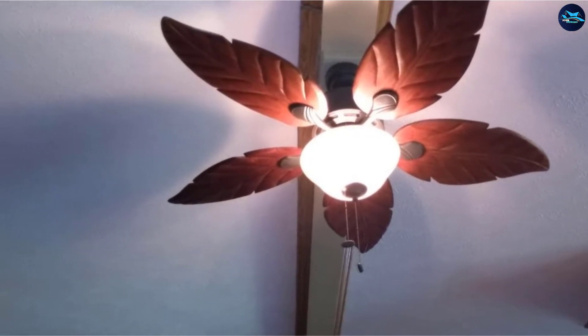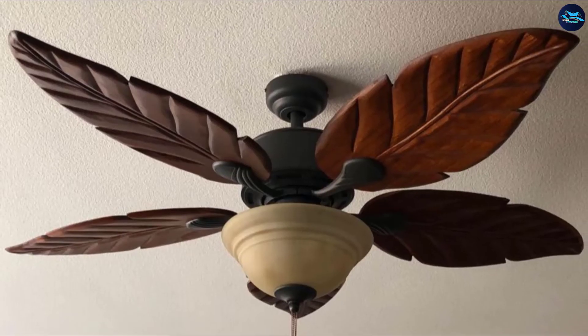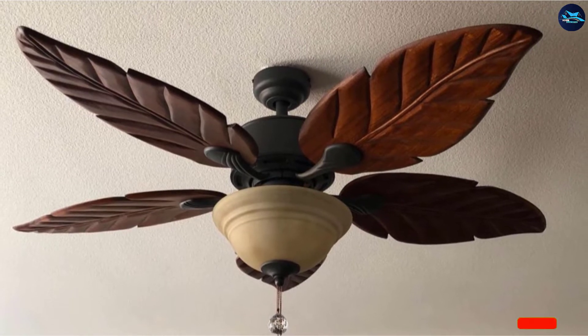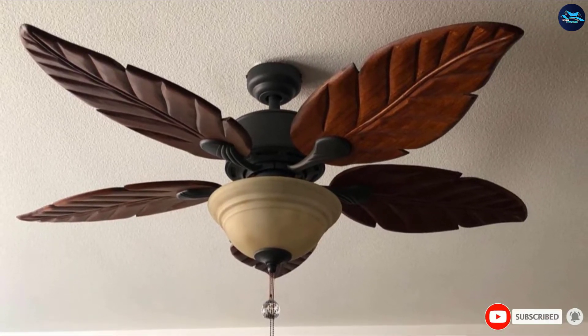If you are searching for a low-noise ceiling fan for your bedroom with classic looks and sufficient airflow, the Honeywell Savile Palm 52-inch Tropical Ceiling Fan offers you an excellent alternative.